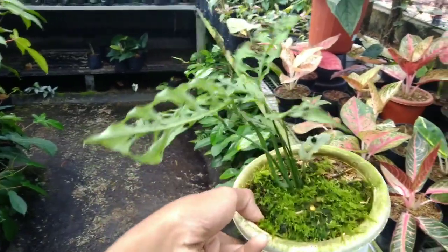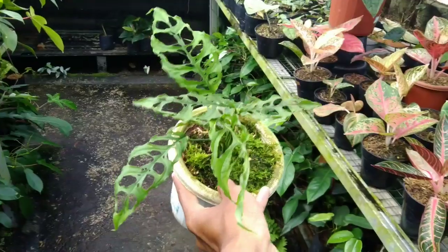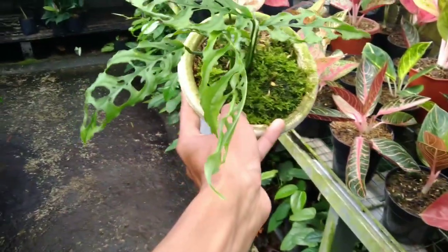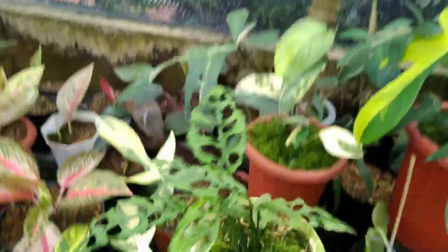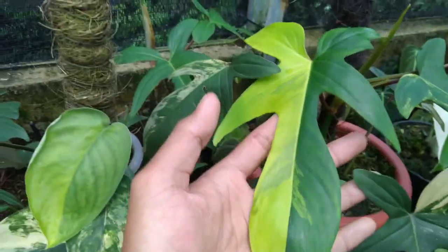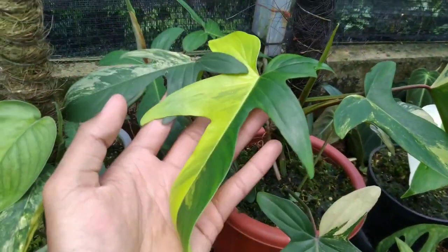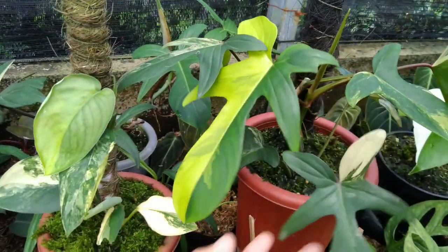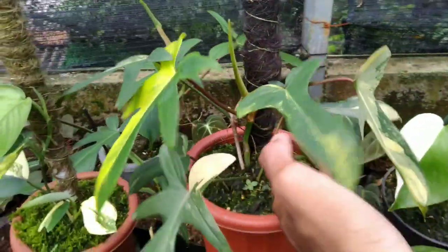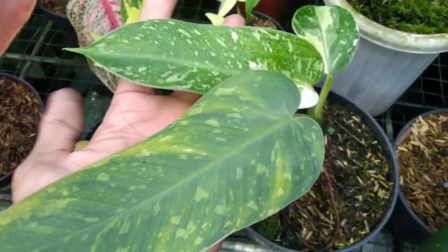Ada Obliqua, tuh udah rimbun, ini di harga Rp300.000 — Oblik nya di harga Rp300.000, ada kurang lebih 7 daun. Nah ini ada Vlobe, ini 8 daun Vlobenya, di harga Rp400.000 — 8 daun di harga Rp400.000.